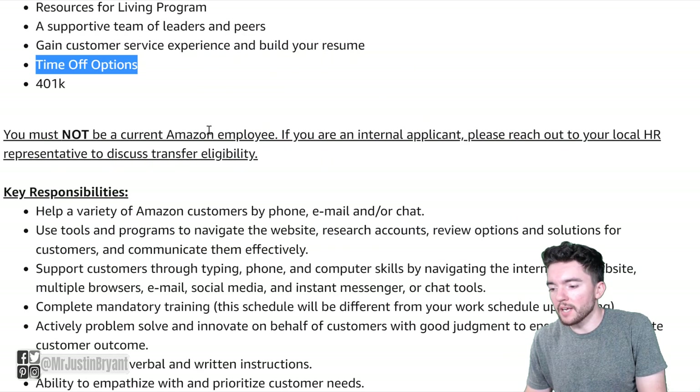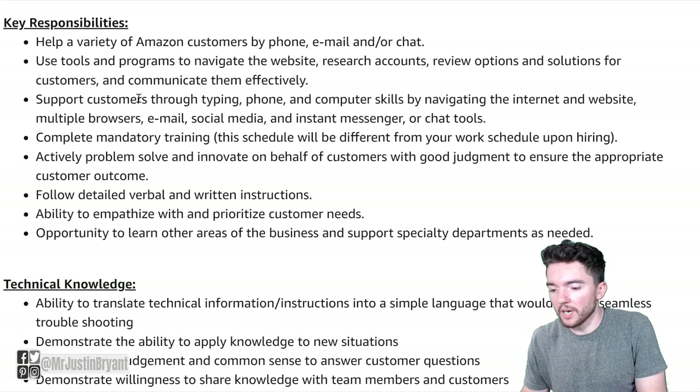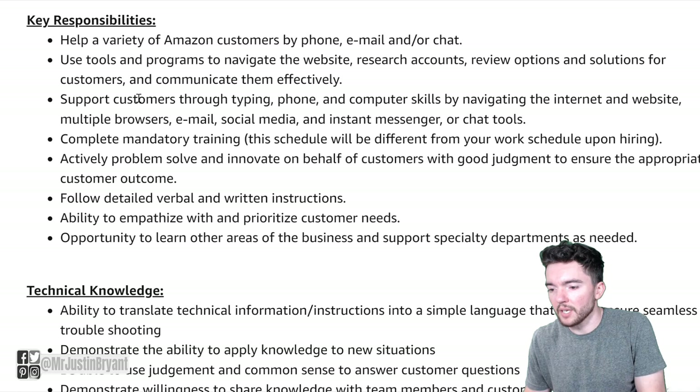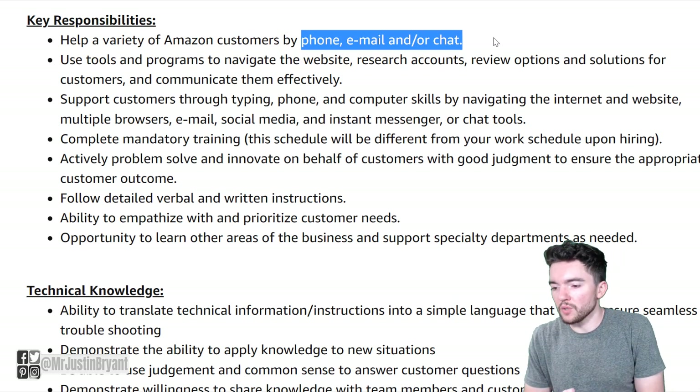You cannot be a current Amazon employee to apply for this, which obviously won't apply to most people watching this. Your key responsibilities will be to help a variety of Amazon customers by phone, email, and/or chat — so you're doing all three of the main ways of doing customer support.